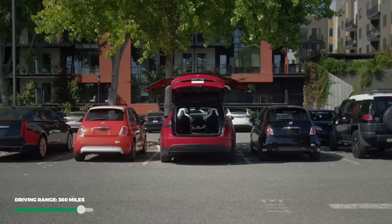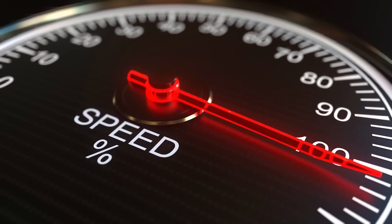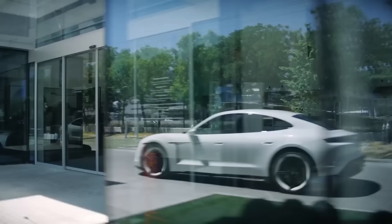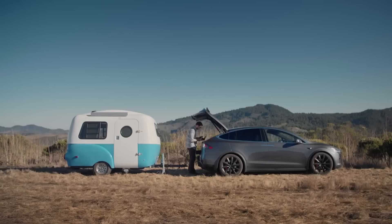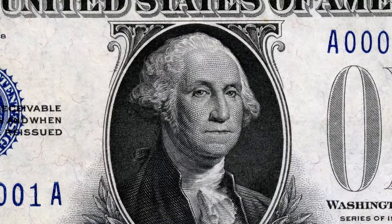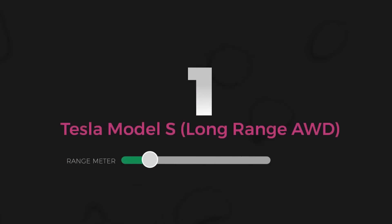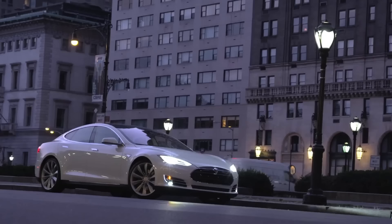Number 2 is the Tesla Model X Long Range — the largest and most expensive electric SUV on this list. But it's not slow: it does 0–60 in 4.4 seconds with a top speed of 155 mph, and the performance trim drops the 0–60 to an astounding 2.6 seconds. The Model X comes standard with a 100 kWh battery and 105 MPG-e, giving an EPA estimated range of 360 miles. At a base price of $99,990, you're paying about $278 per mile — giving the Tesla Model X a C for total range value.